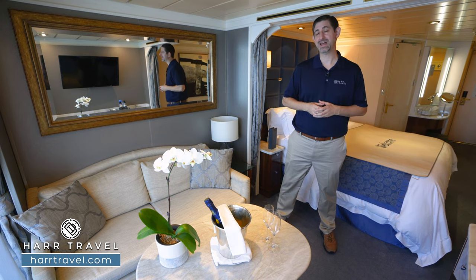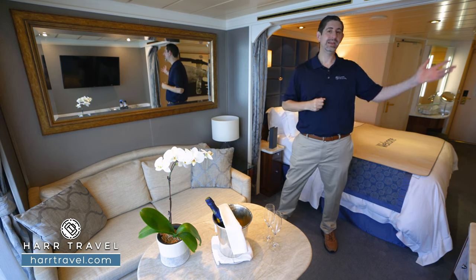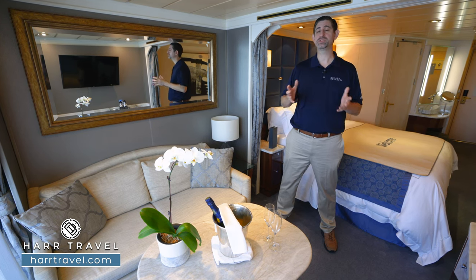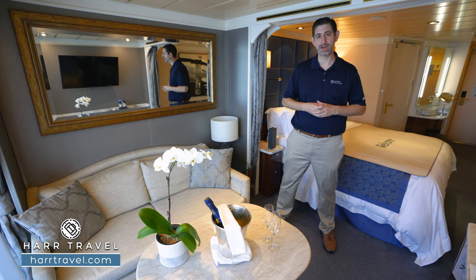Those inclusions include business class air on most intercontinental cruises. So if you're leaving for Europe or Asia, they've got you covered. In addition to that, on board the ship, you'll have free prepaid gratuities, free Wi-Fi, top shelf alcohol, incredible food, laundry, and so much more.